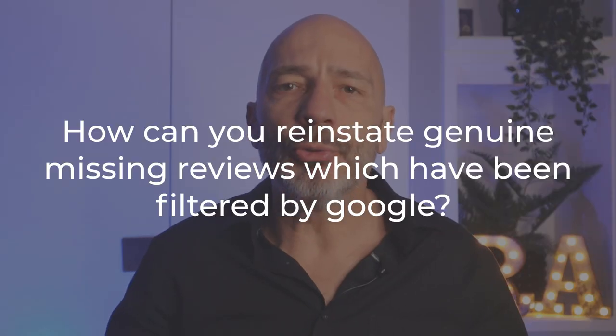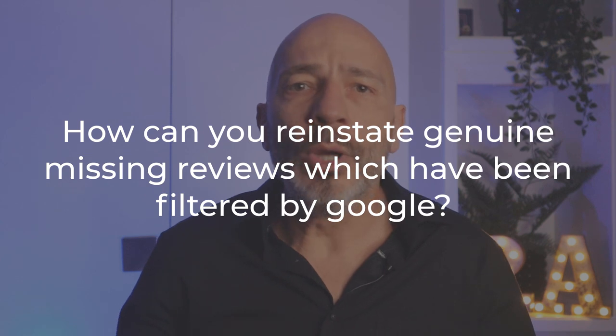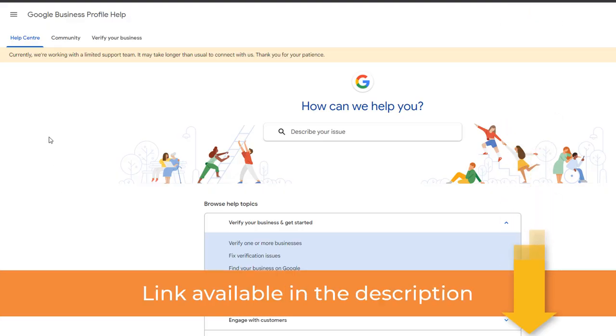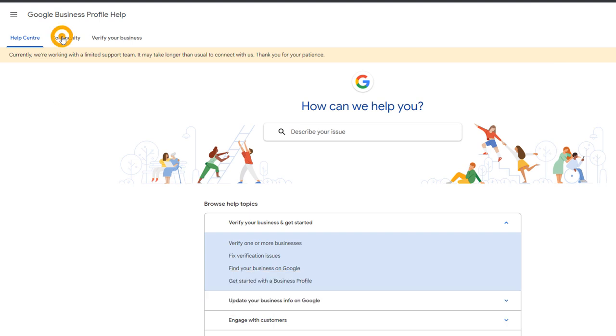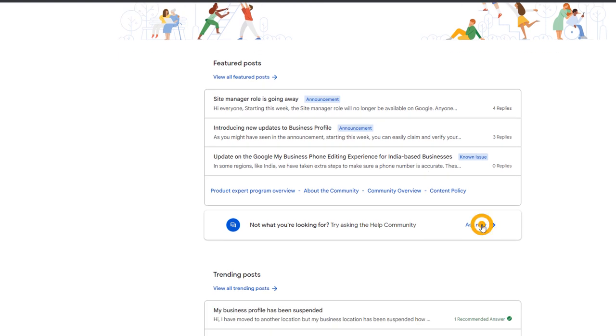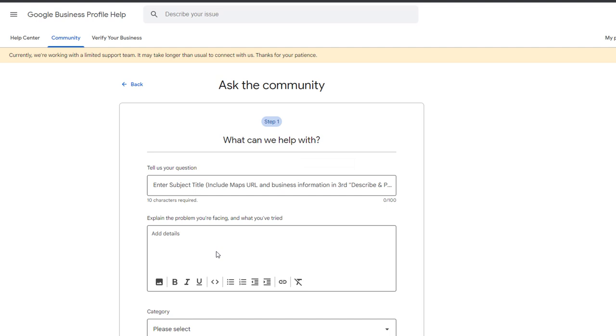This rounds up the four main reasons why you may have recently noticed your missing reviews. The next question is: how can you reinstate genuine missing reviews which have been filtered by Google? Head over to the Google Business Profile Forum, click on the Community tab and scroll down a little, then click on 'Ask Now' and log in with a Google account.